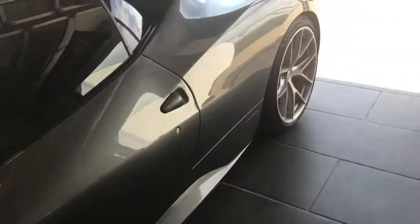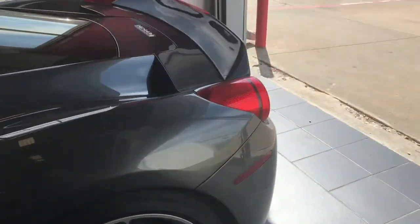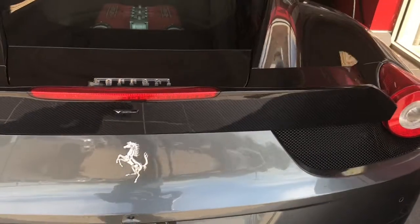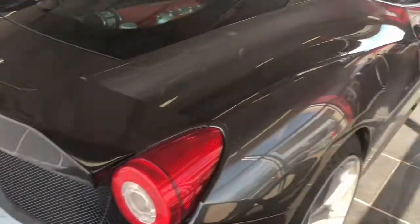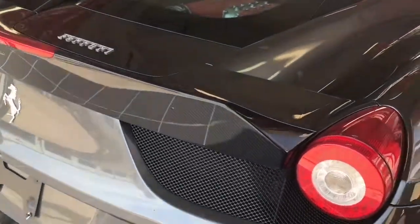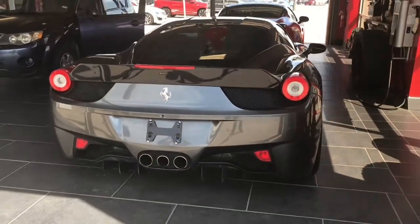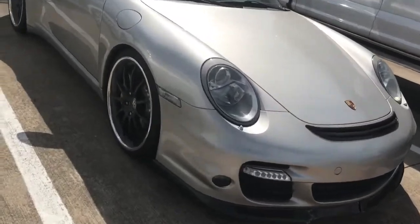Here's a 458. Look at that carbon fiber spoiler — the ducktail. It's aftermarket. I've never seen a 458 with this kind of spoiler on it, but it goes really well with the car. It even contours with this little piece right here, gives an extra sporty look. Let's see it from the back — look at that, guys. The cars just get better and better.